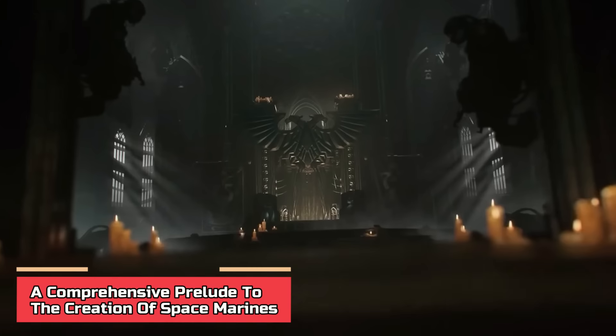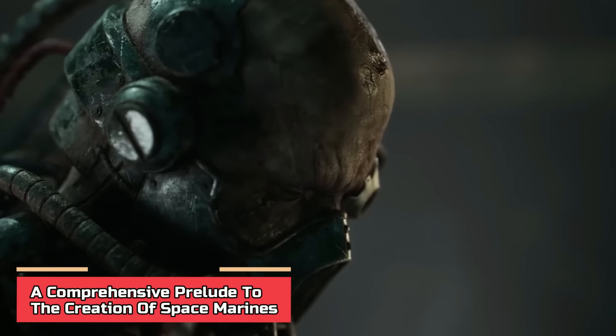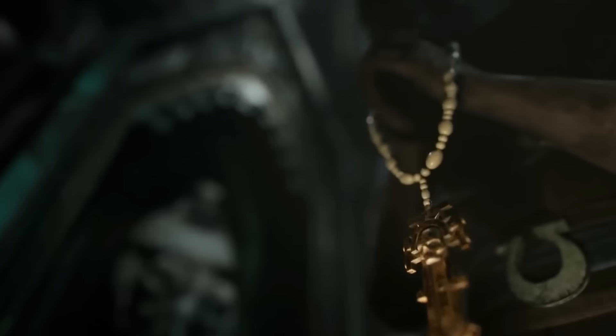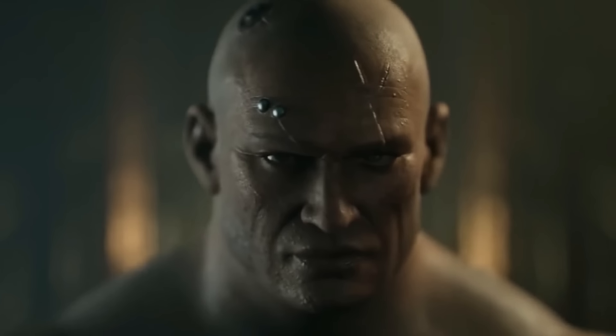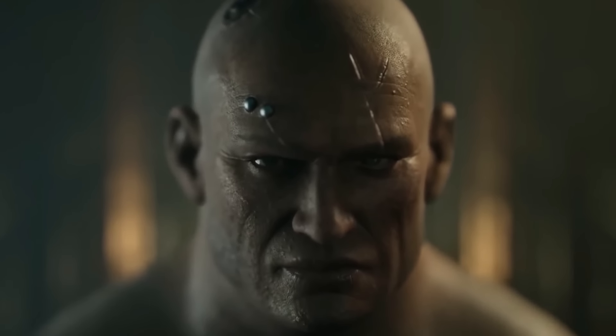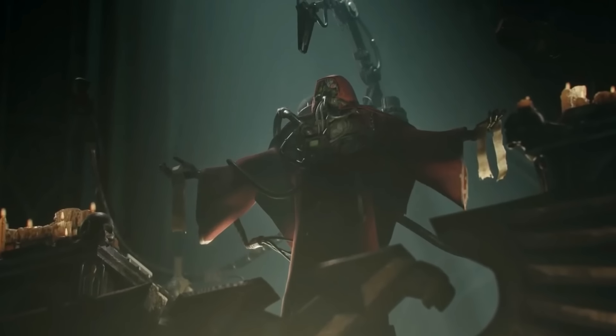A comprehensive prelude to the creation of Space Marines. Before we get into who and what exactly the mighty Space Marines are, we need to understand where they came from, which universe they're set in, and what their purpose is. Warhammer 40K is basically a tabletop miniature wargame by Games Workshop, but the dystopian world that it's set in has some of the deepest and most elaborate lore, at least as far as games are concerned.